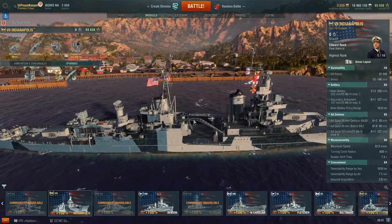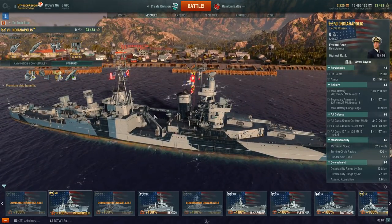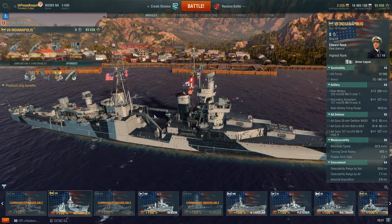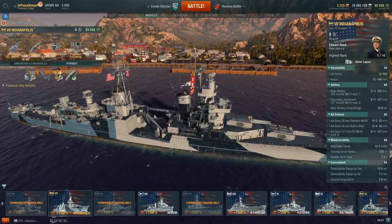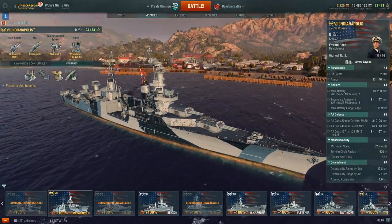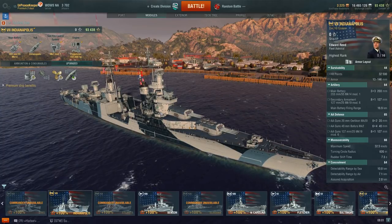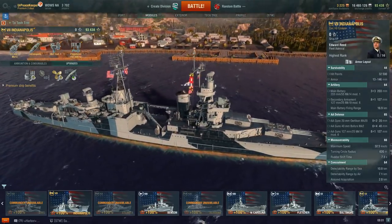Overall, the gunnery is pretty much identical to Pensacola, except Pensacola has 10 guns and Indianapolis only has 9. But Indianapolis gains significantly longer range than any other U.S. cruiser in the game gets by default. Overall though, Indianapolis can be a little frustrating to play. It depends on whether you get stuck in a Tier 5 to Tier 7 match or a Tier 7 to Tier 9 match. If you get stuck in a Tier 7 to Tier 9 match, it can be a little frustrating because a lot of those maps are very open, and this ship does not do well in open water.